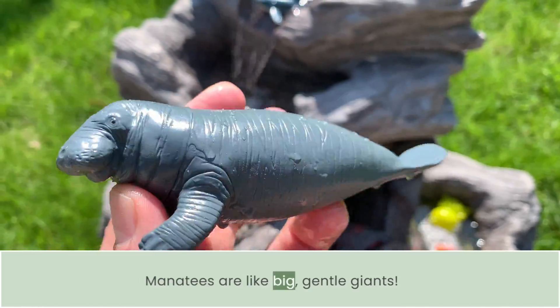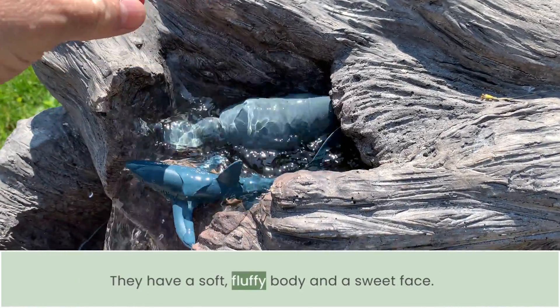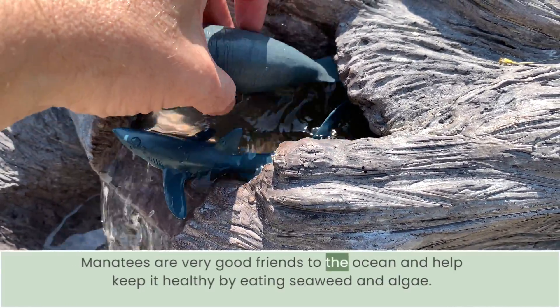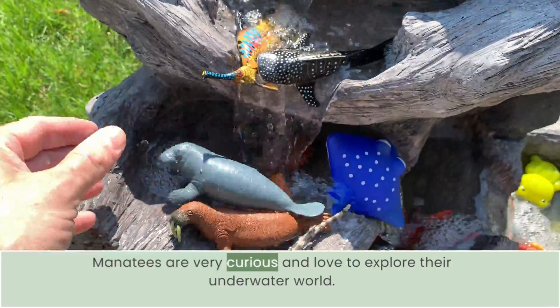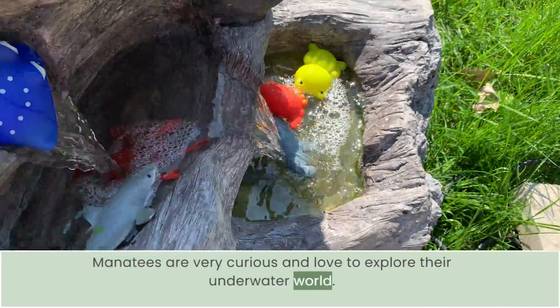Manatees are like big, gentle giants. They have a soft, fluffy body and a sweet face. Manatees are good friends to the ocean and help keep it healthy by eating seaweed and algae. Manatees are very curious and love to explore their underwater world.